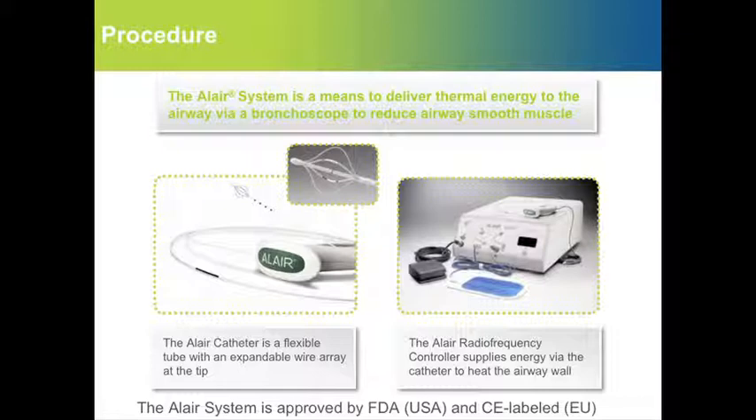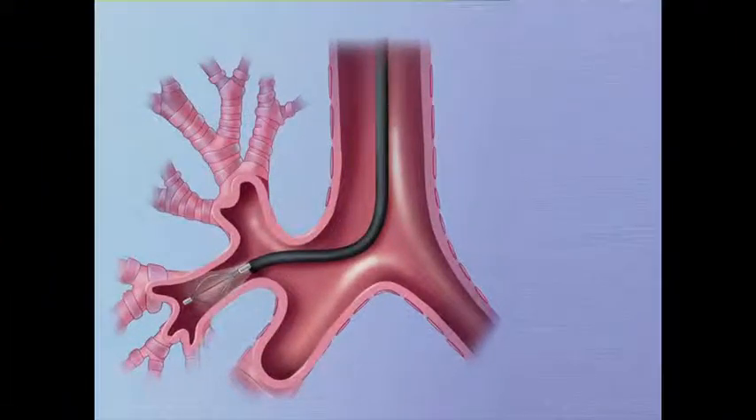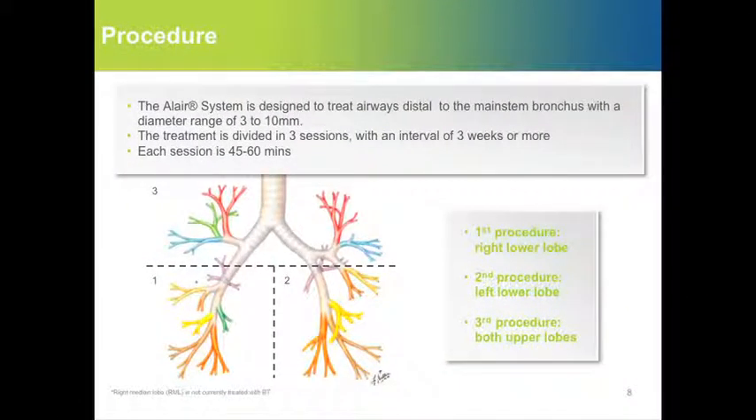For the procedure, we use the Alair system, which is a means of delivering thermal energy to the airway via the bronchoscope in order to reduce the airway smooth muscle. The catheter has a tip with expandable wires that fix snugly against the airway wall. The system is designed to treat airways distal to the mainstream bronchus with a diameter of 3 to 10 millimeters. This is done in 3 sessions, 3 weeks apart, and each session will take about 45 to 60 minutes.